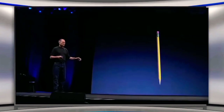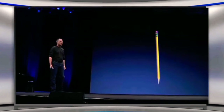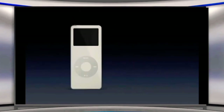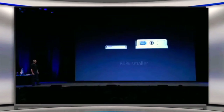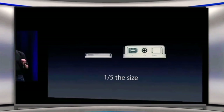Let me show you how small this is. This thing is thinner than a number two pencil. Thinner than a number two pencil. Let's go ahead and compare it to the original iPod. This is the original iPod that also held 1,000 songs in your pocket. The iPod Nano is 80% smaller in volume than the original iPod — 80% smaller means it's 20% of the size. It's one-fifth the size of the original iPod that we shipped less than four years ago.